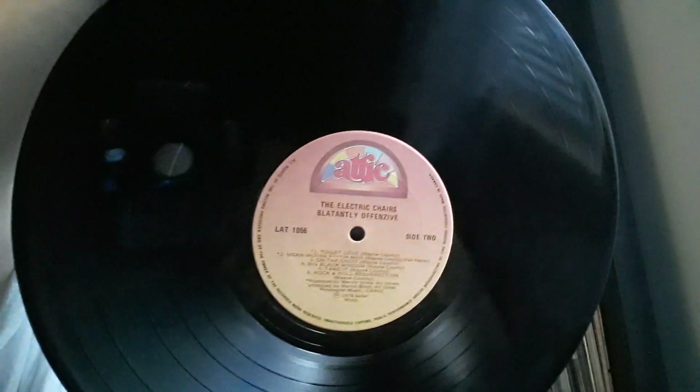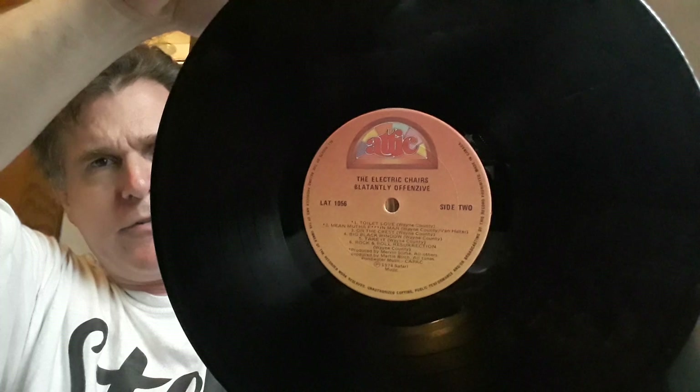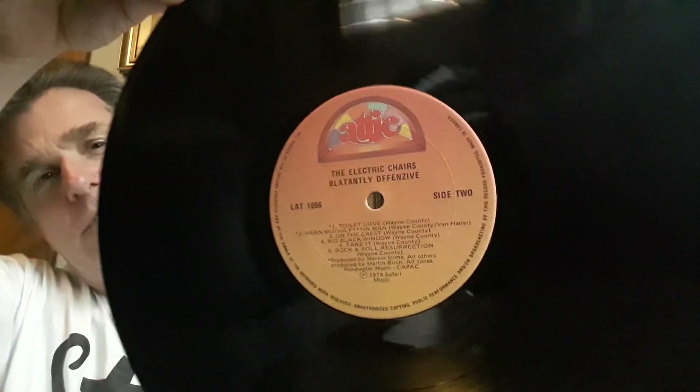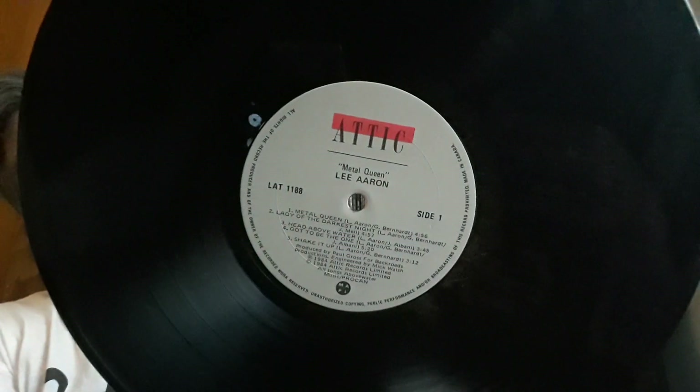Another real favorite label — on this label you'd find artists like Lee Aaron and the Nylons. And it is the label Attic Records. Just a great label. They also were a label for distributing international artists, such as the Electric Terrors with Wayne County. I always thought that was effective — Attic Records, nice design. But they did change it over the years on this Lee Aaron album from the 80s. They felt the need to change it and I don't think it's quite as effective — they kind of oversimplified it, in my opinion. I like the original Attic label.